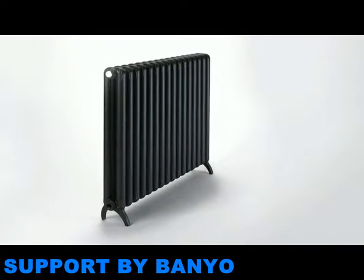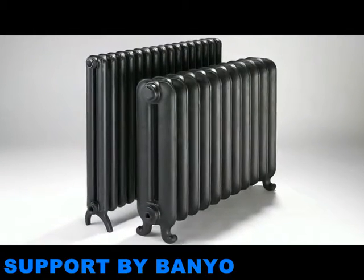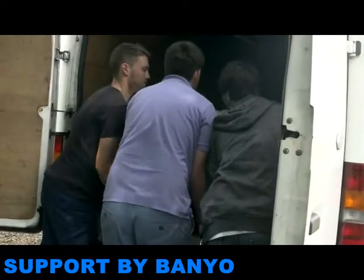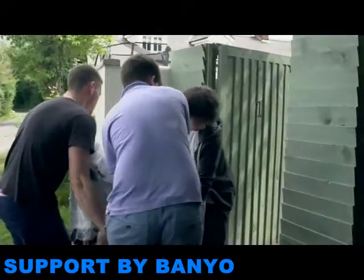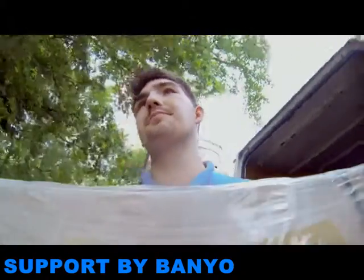The Tetro is much lighter and slimmer than traditional radiators of the same output. Old-fashioned cast iron radiators are particularly heavy and so often require additional manpower for delivery and for installation, and this can mean increased labour costs. The Tetro is six times lighter, making it easier to transport and easier to install.